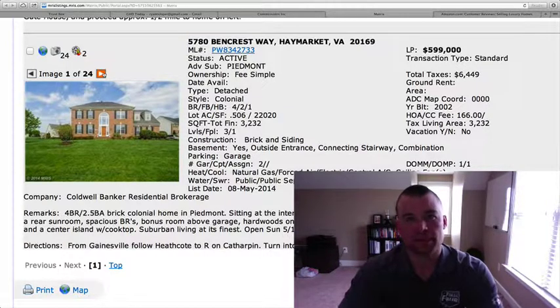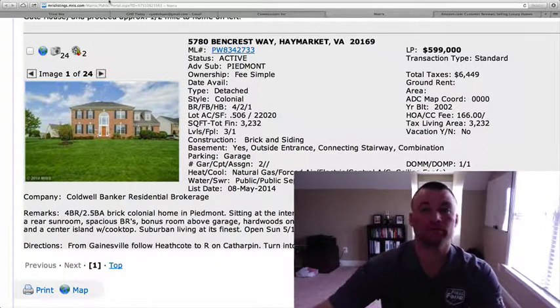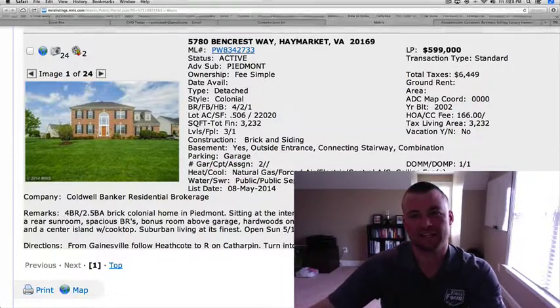We've got a lot of homes to review today, but if you'd like to schedule showings for any of these, give us a call at 703-596-0011, or contact us through the website GainesvilleHomesDaily.com. Have a great weekend — we'll be back with you Monday. Take care.